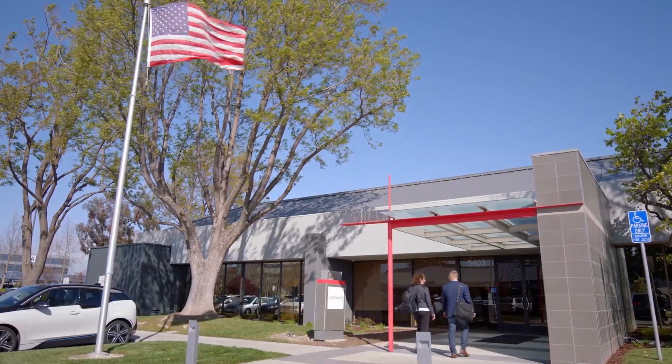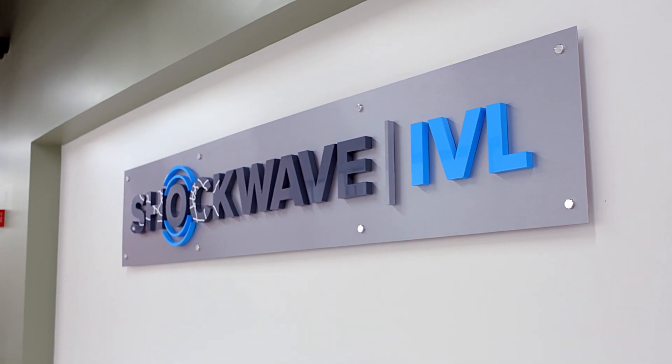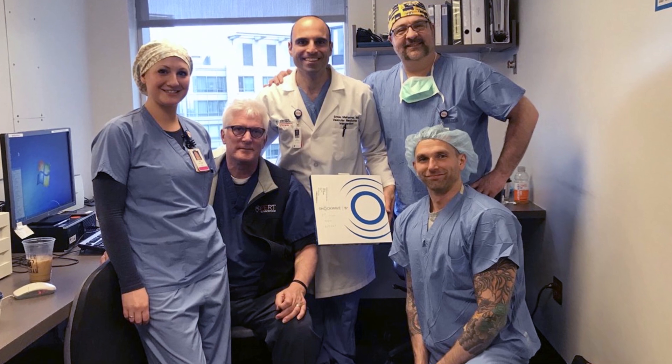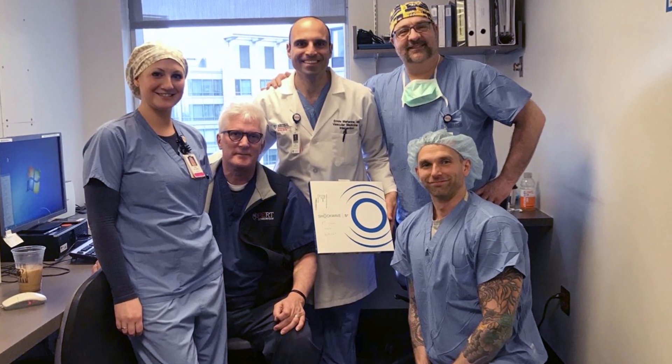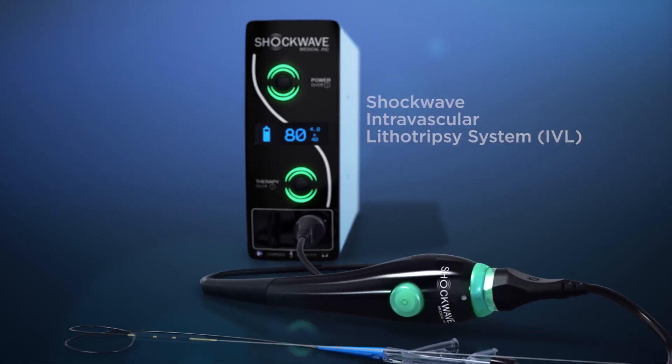Before I joined the company, as I was exploring what my next opportunity would be, I started calling physicians who had used Shockwave, and I had never heard the kind of reaction to any device I've been associated with in the past 30 years. They all said the same things like, it's remarkable, there's no learning curve, I've never seen anything work this way. And after about the tenth call, I realized I have to take this job.